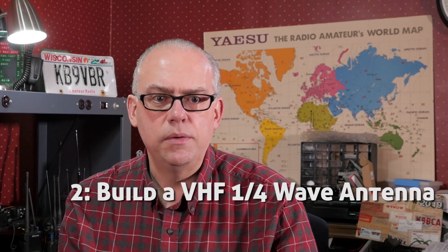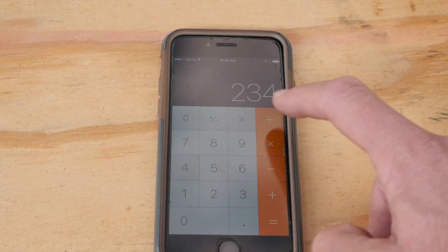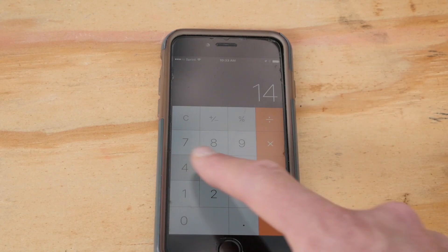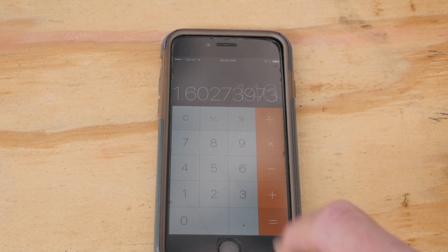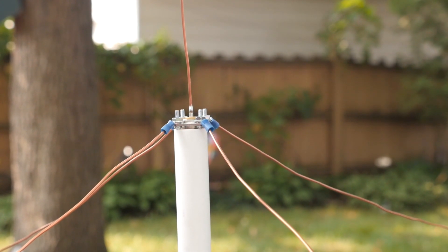The second choice: 2 meter VHF quarter wave antenna. I love making these project videos, and this one on how to build a quickie quarter wave digs a little bit into antenna theory and shows you how to build a simple VHF antenna with a minimum amount of parts.